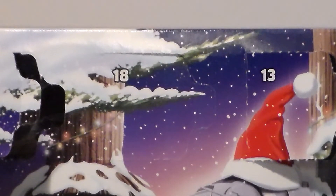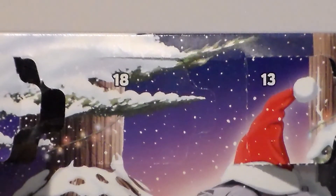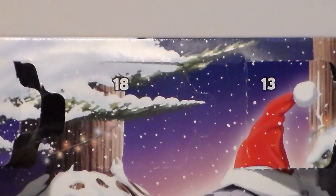Only one way to find out. Let's open up door number 18 and see what lies behind.